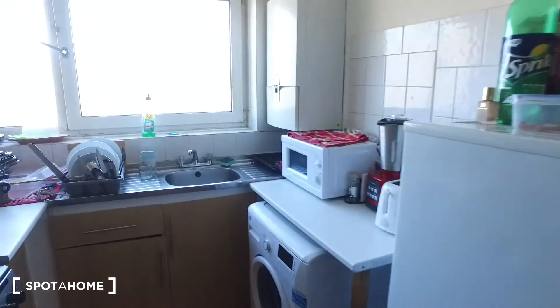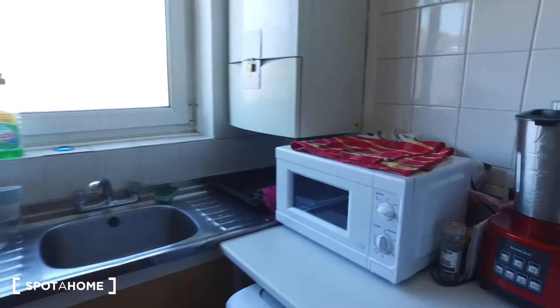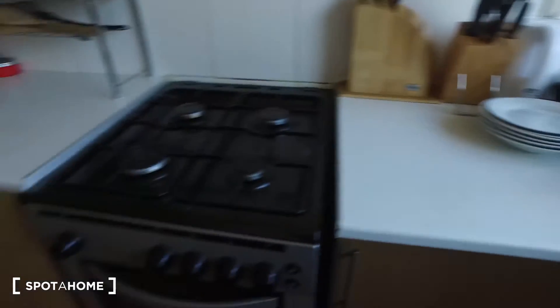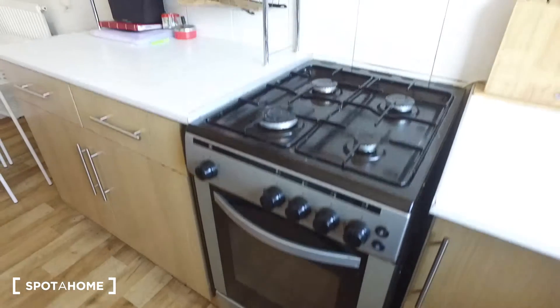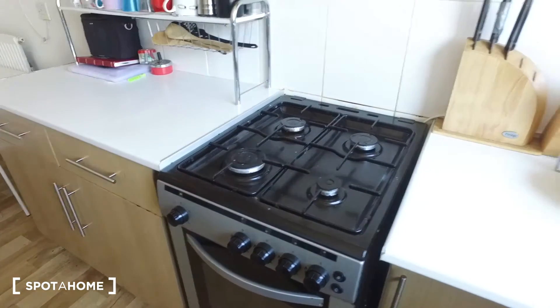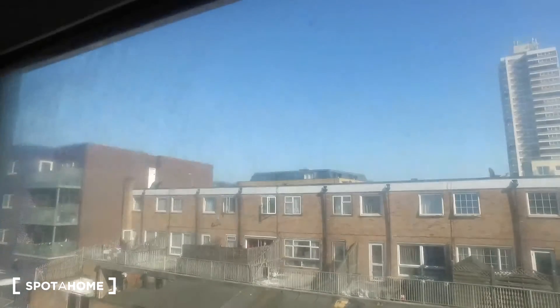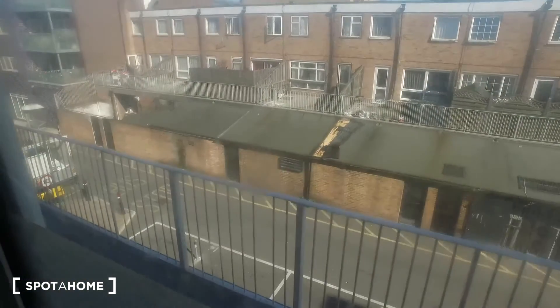This kitchen is fully equipped — we have the microwave, a washing machine, and inside we have an oven with a four-burner stove right above it. We also have a window; we are on the first floor so it's going to be a flight of stairs you have to take to get up here.